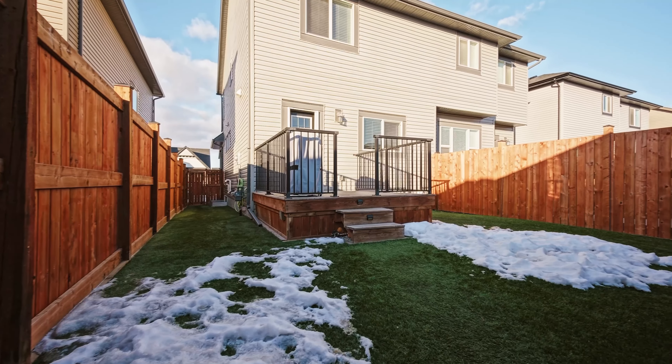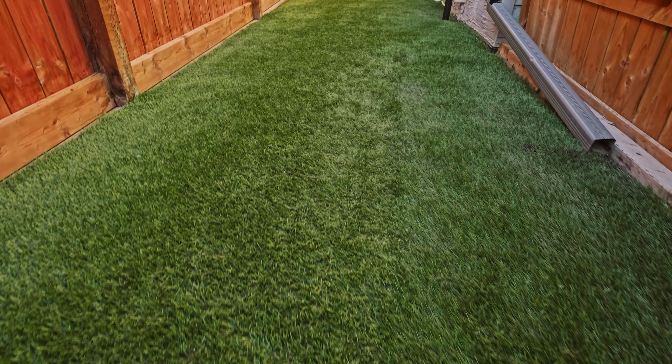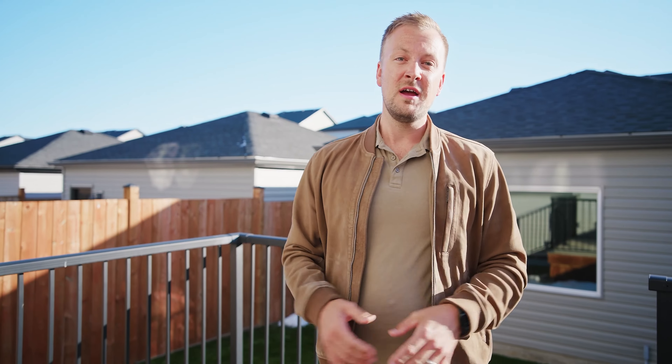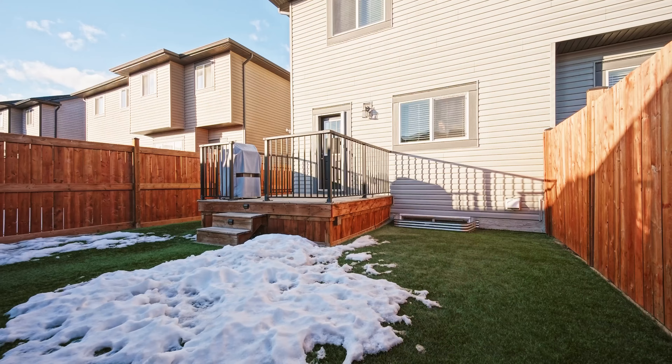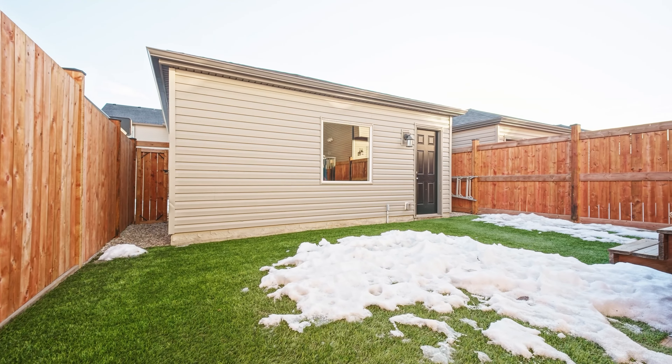All right, now we're in the backyard. I was really excited to show you back here because you'll notice one thing behind me — this grass back here. We're in mid-February, but the grass is green. That's because it's all synthetic turf back here, so no maintenance. And you've got your brand-new fencing on the sides and also this double-detached garage out back as well.